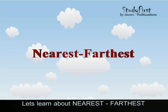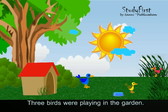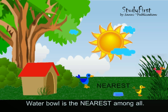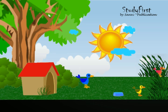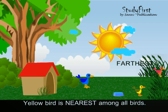Hope you know what is nearer and further. Now let's learn about nearest and farthest. One bright sunny morning, three birds were playing in the garden. The sun is the farthest among all. The water bowl is the nearest among all. The red bird is the farthest among all birds. The yellow bird is the nearest among all birds.